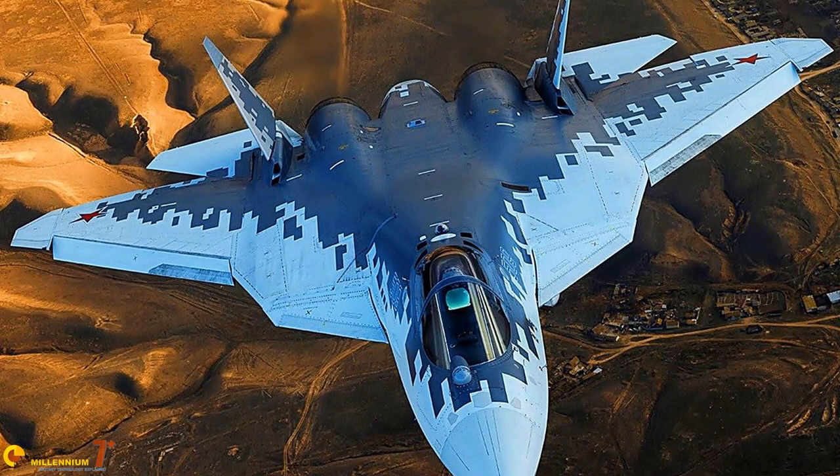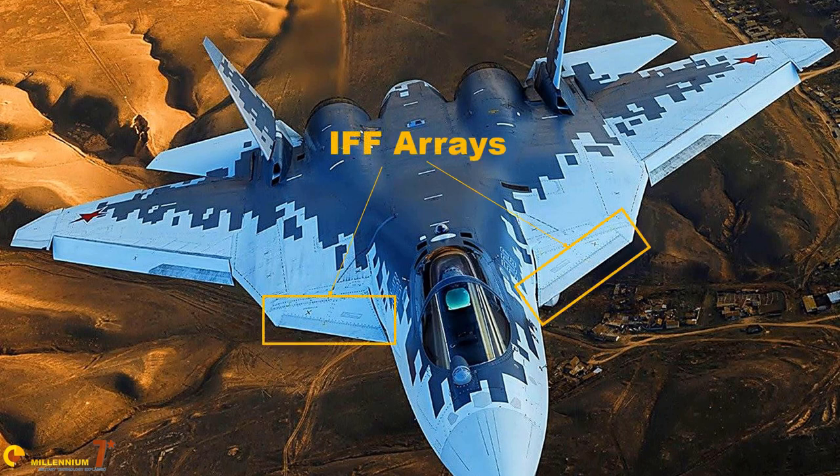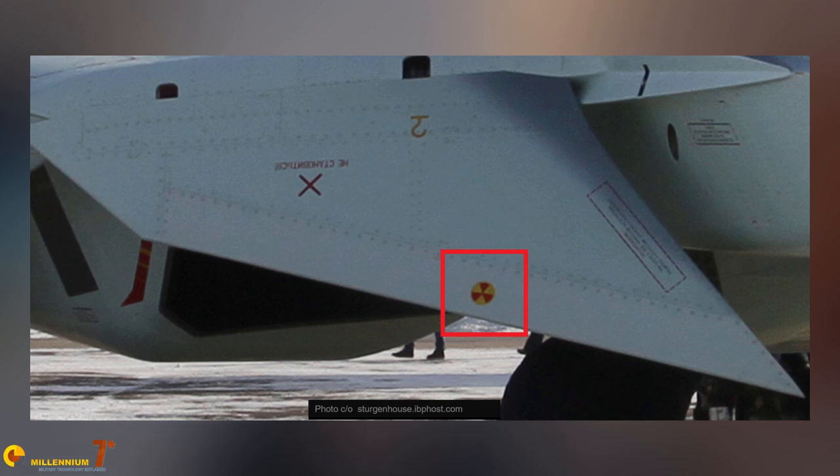The N036SH IFF — identification friend or foe — uses two separate dedicated antennas installed in the LEVCONs. This is a development of the system used in the Sukhoi 35, and it has the advantage of freeing the radar from performing the IFF task. The system can also be slaved to the electro-optical systems, so if the aircraft is staying passive, IFF interrogation before firing can still happen. The downside is that the system is quite large, bulky, and heavy, making it practical only on large aircraft.